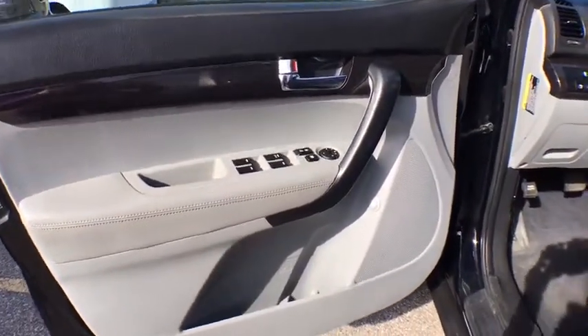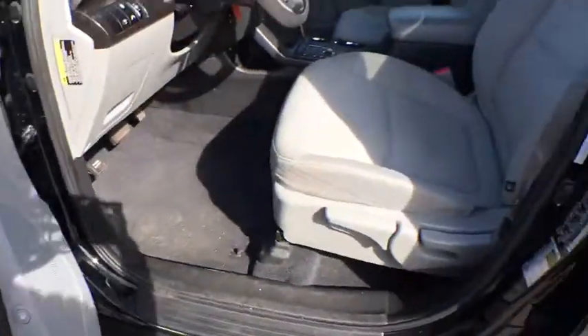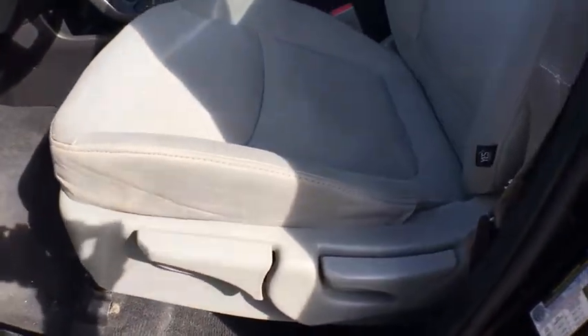Heated front seats, power windows, trip computer, rear window defroster, compass, remote keyless entry, cargo mat, tachometer, cargo net, and brake assist.